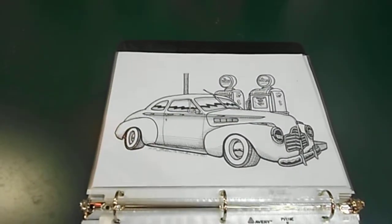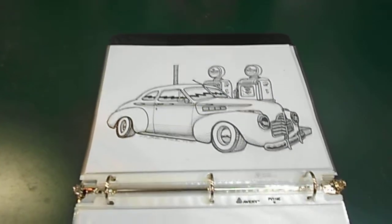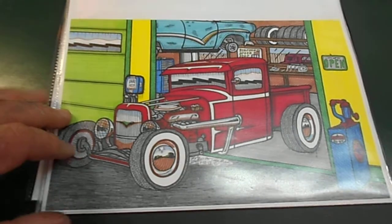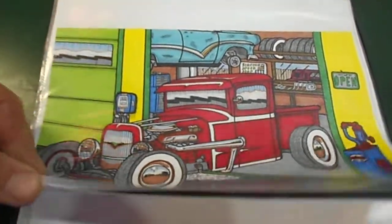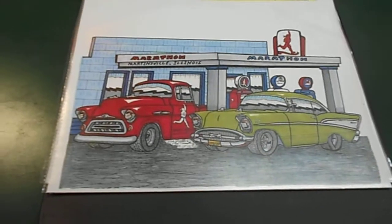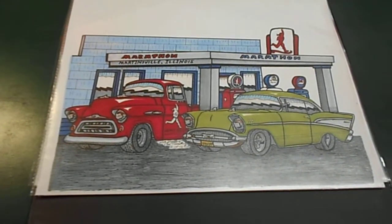This one is still being colored — it's a 41 Buick. This is Shag's 33 Ford pickup. This is a Marathon gas station with a 57 Chevy truck and a 57 Chevy car.